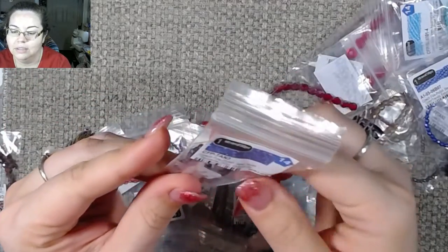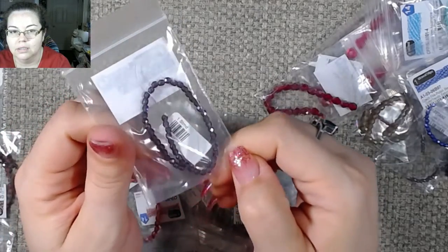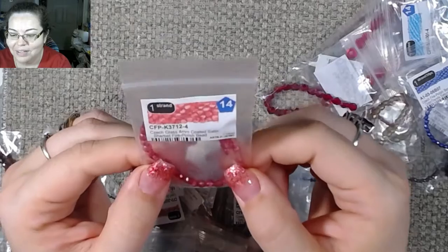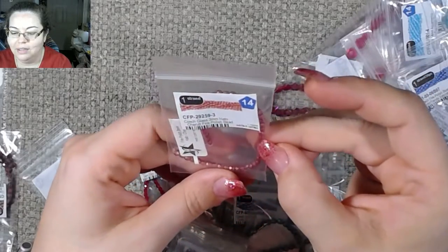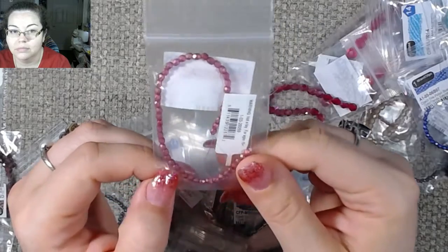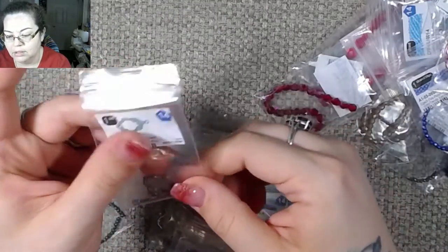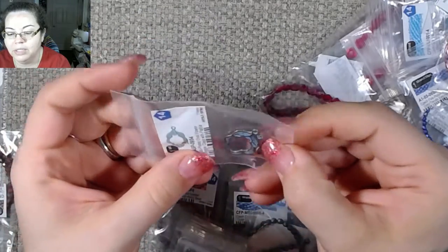Blue iris — oh I like that. Tanzanite again, this one's a three millimeter. I tried to get some red because apparently I don't have very much red. Sherbet — that's pretty. A halo sherub. This one is siam as well, same with the big giant red one.